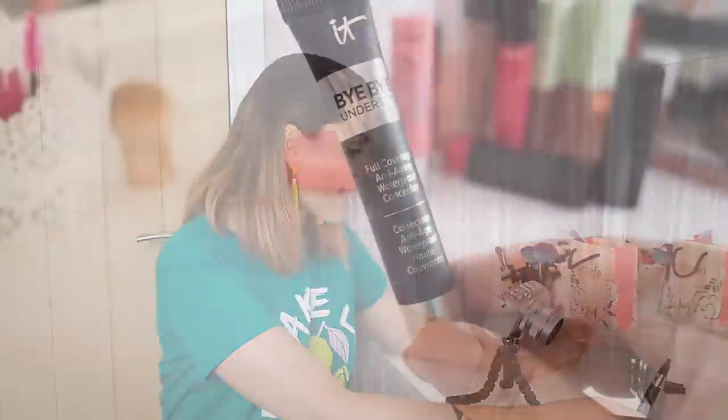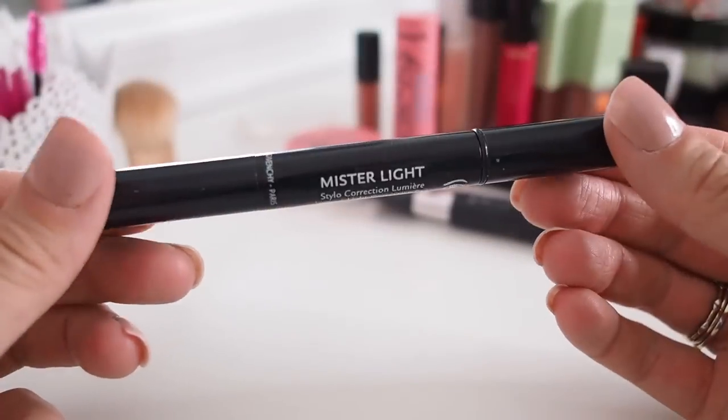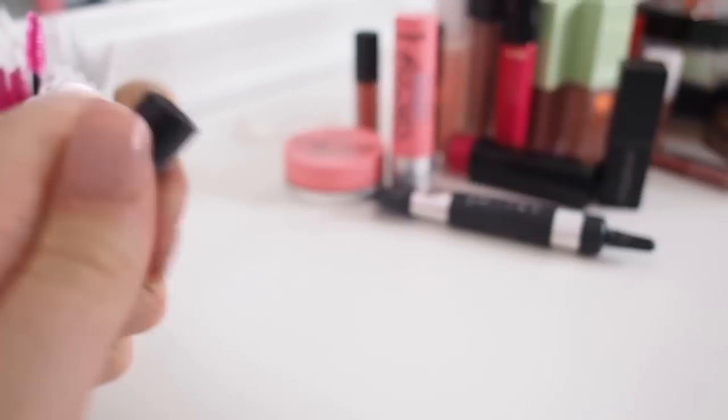Other concealers I'm keeping: the IT Cosmetics Bye Bye Under Eye, a full-coverage anti-aging waterproof concealer — it's amazing, not drying, doesn't go crepey, keeps your under eyes looking really nice. I team it with the CC cream I talked about in part one. I've also recently added the Givenchy Mr. Light, a brush-ended twist-up concealer — basically Givenchy's version of Touche Éclat. I can't use Touche Éclat as I'm allergic, so I'm really excited to have this. It's great for illuminating under and around the brows and is definitely a repurchase.